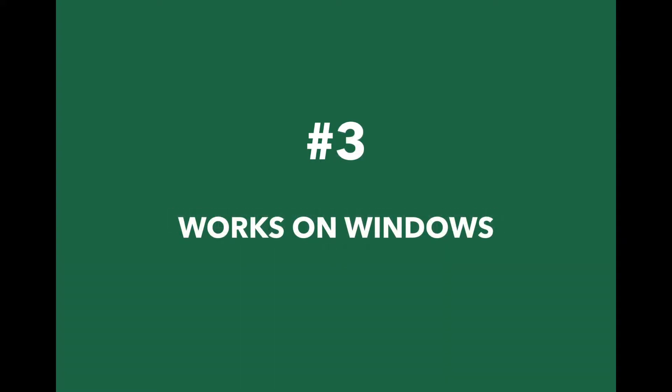3. Priority Matrix is 100% compatible with the Windows operating system.